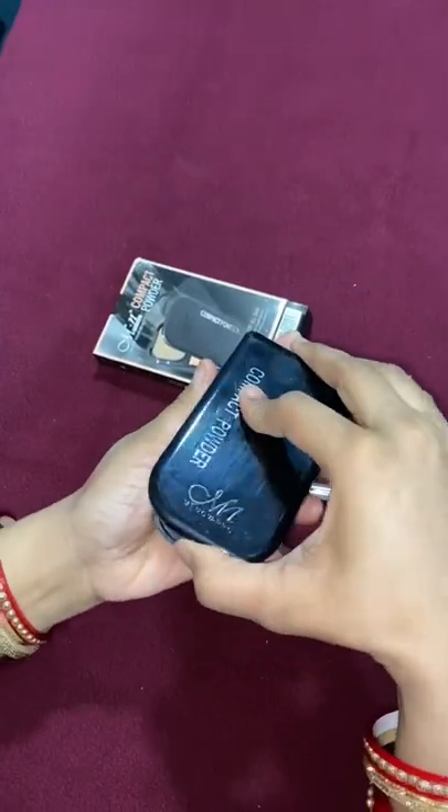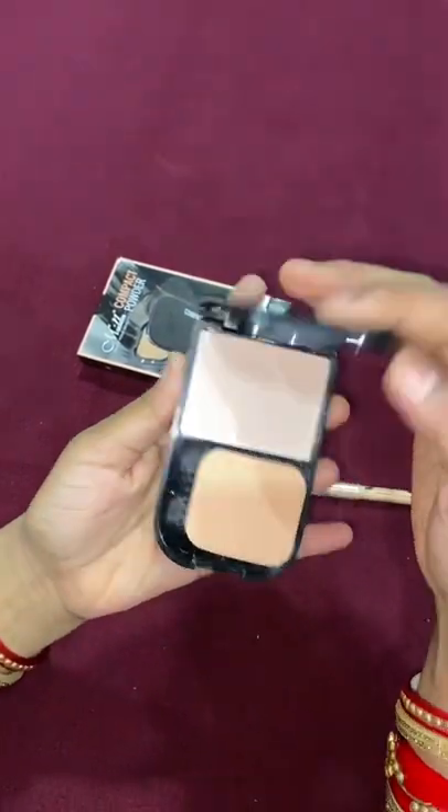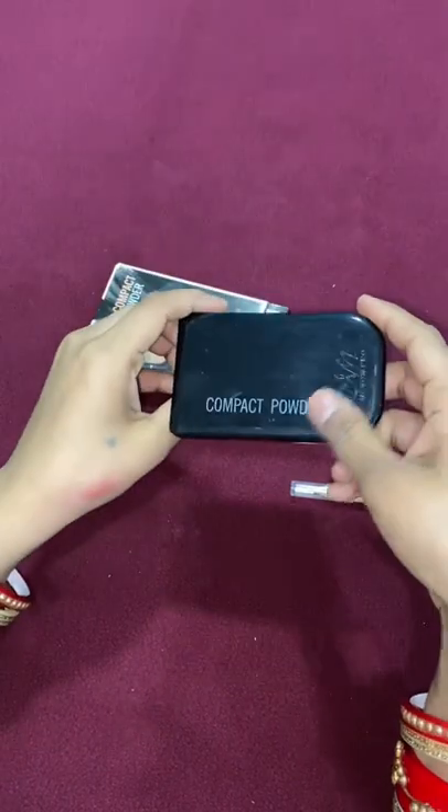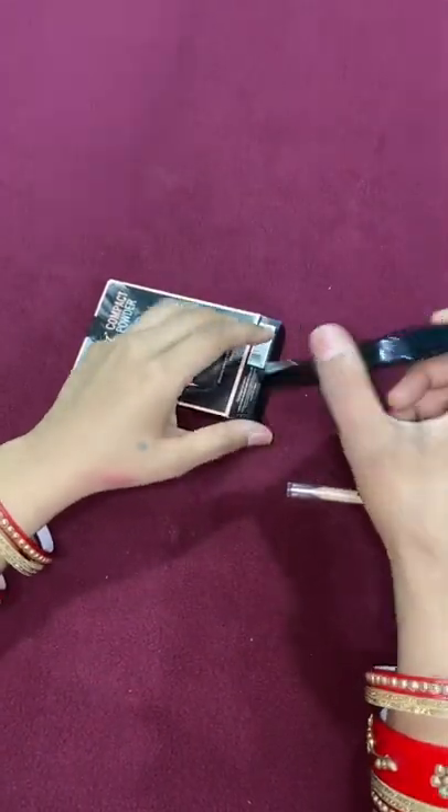And this is compact powder, it's natural, as you can see. We are selling this for only 150 rupees, and all products are natural.